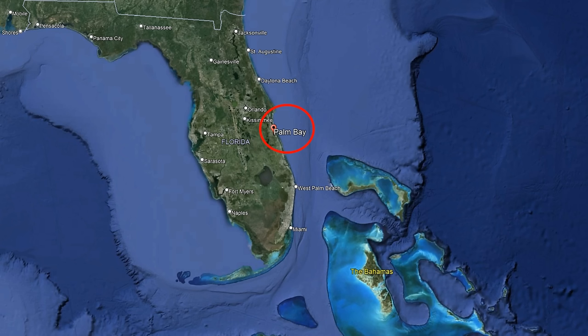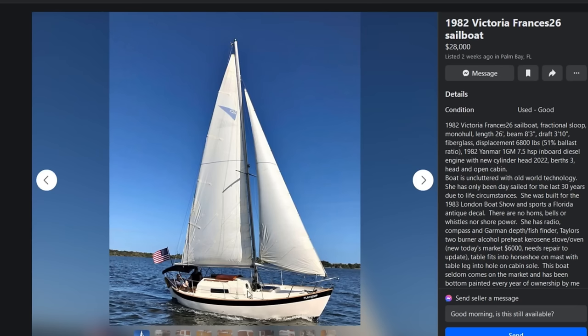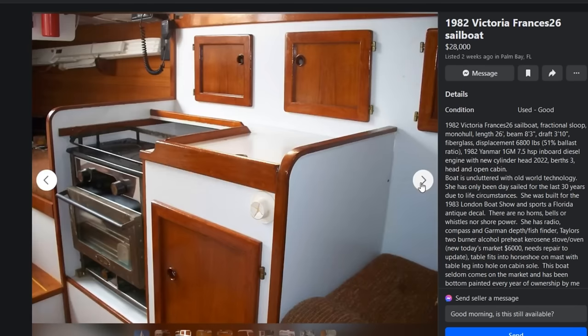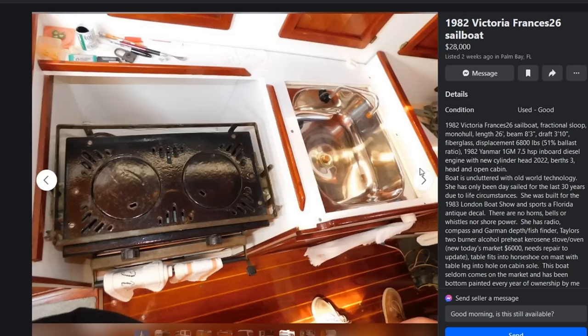We're going to blaze through these faster than a roller coaster on Thunder Mountain. My first pick of the day is a 1982 Victoria Francis 26, list price of $28,000, located in Palm Bay, Florida. If you watched our episode a couple of weeks ago, we did another Francis 26 with a full cabin — this is the second iteration with the shorter cabin, before they did the full cabin. And this one is cherry. She's really, really pretty. The down below is spick and span clean, with a gimballed stove, beautiful bright work, and gorgeous varnish in the interior — you could eat off the floor.